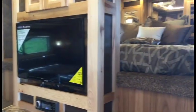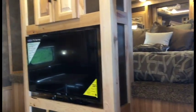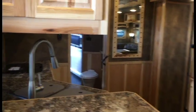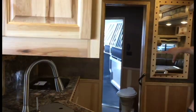Up front, you'll see a dual entry into the bedroom portion. It opens up into a nice bathroom with a sliding pocket door.